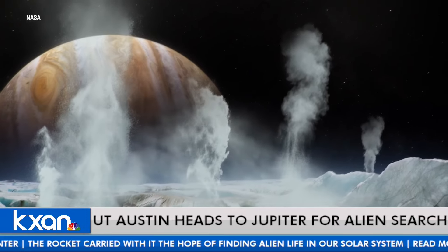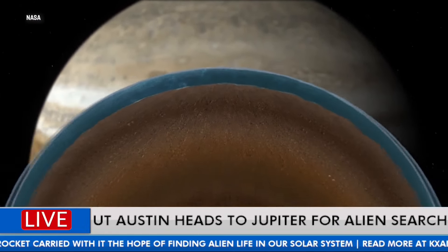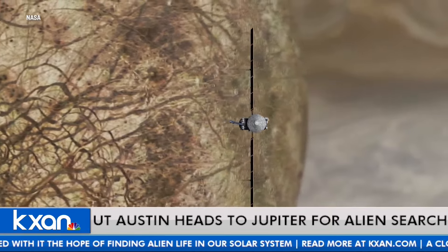Little green men? I doubt it. But maybe some single-cell organisms — or who knows, there could be some larger life, sea life that we don't even know about. The possibilities are nearly endless on what could be down there.